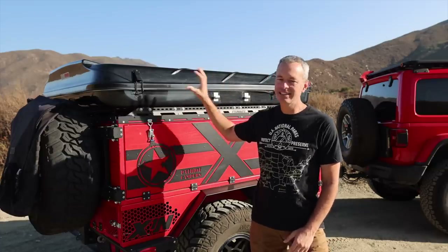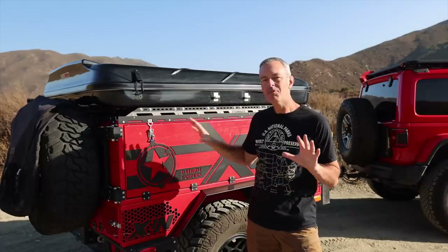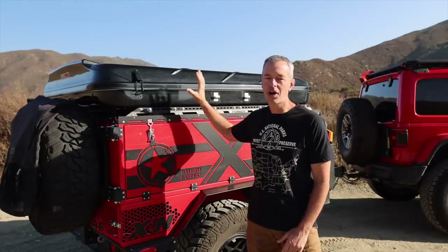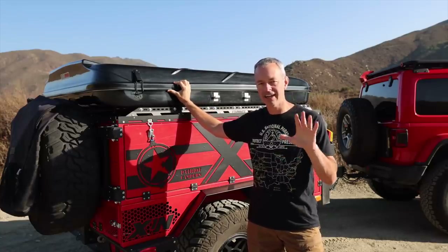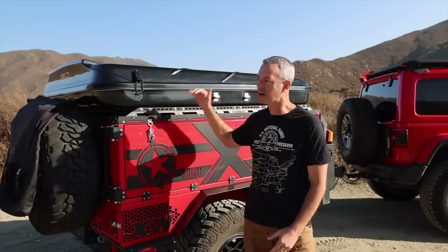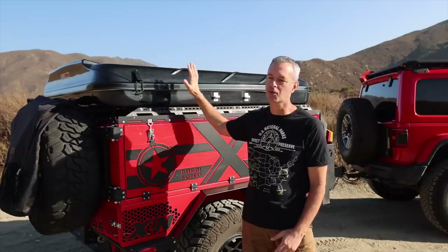Before we get into the details and the nuts and bolts and my opinion about this tent, I want to talk a little bit about my opinion about who this tent is right for and maybe who it's not right for. This tent costs $4,149. Before you keyboard warriors get on there and say, oh my gosh, that's insane — you're kind of right. It is a lot to spend on a rooftop tent. There are a few rooftop tents that are more expensive, but not many, and that is a lot of investment for a place to sleep.